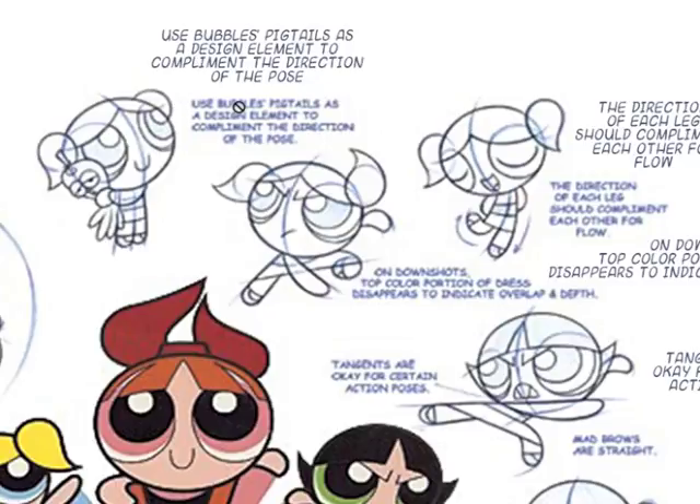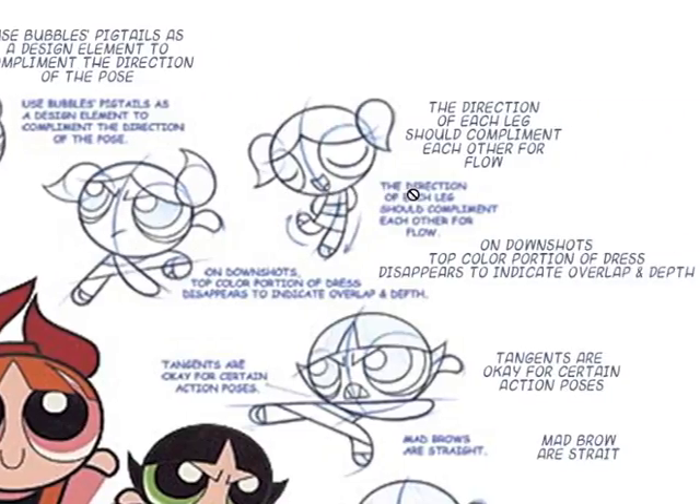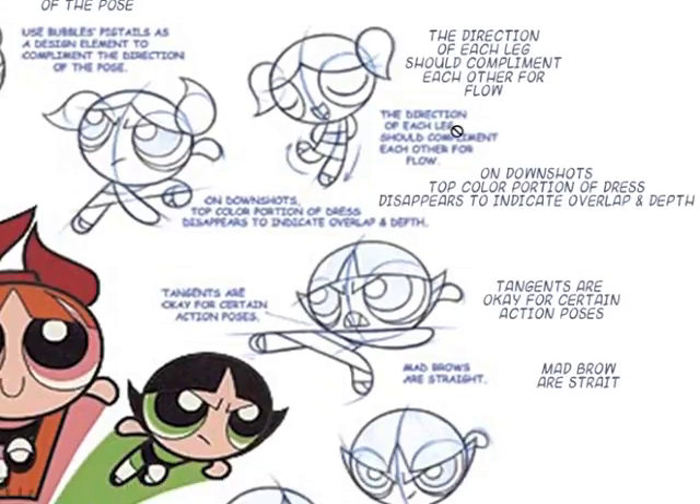Use Bubbles' pigtails as a design element to complement the direction of the pose. When there's a lot of action going on, they point in different directions, creating a chaotic feel like we're in the midst of the action. The direction of each leg should complement each other for flow — always consider which direction they're moving.